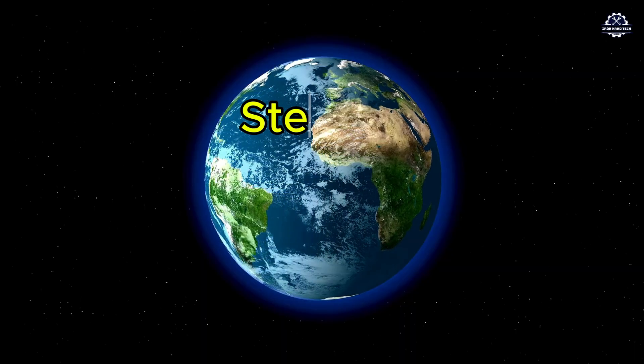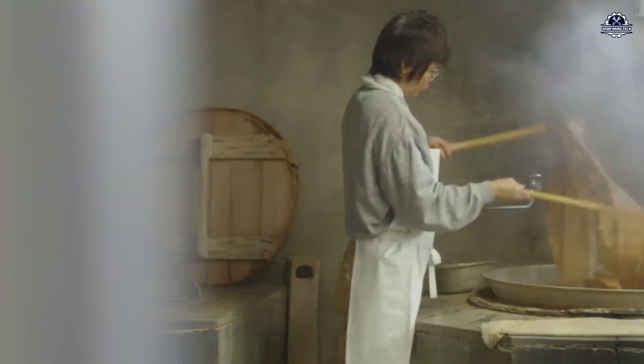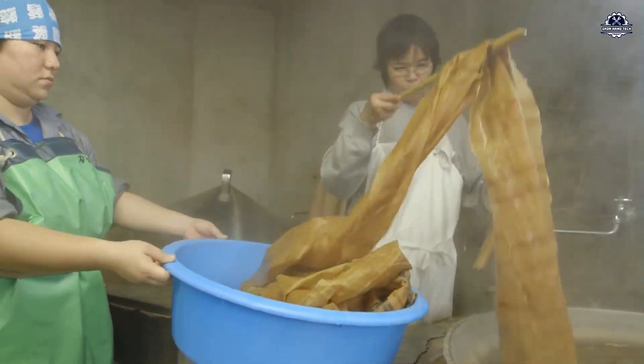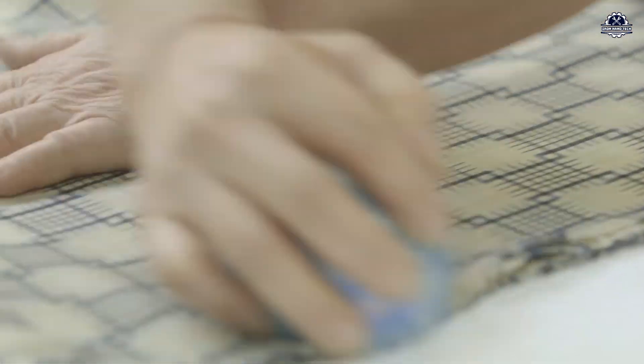Step eight: finishing. The fabric is bleached, dyed — often with natural dyes — pressed, and sometimes treated for wrinkle resistance or waterproofing. The final product: high-quality textiles made from what was once farm waste.